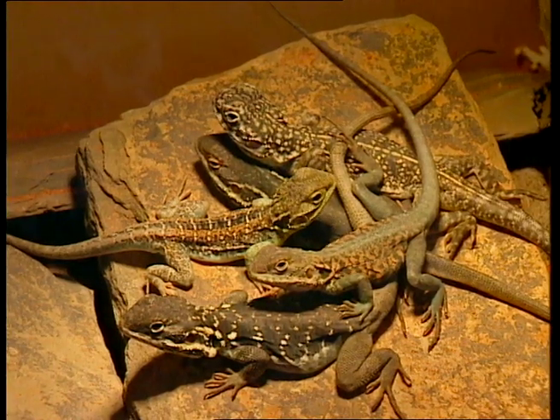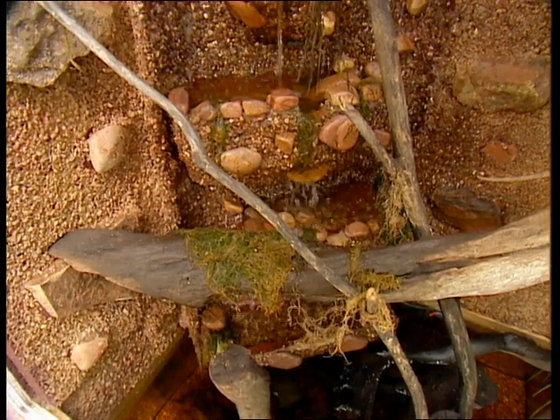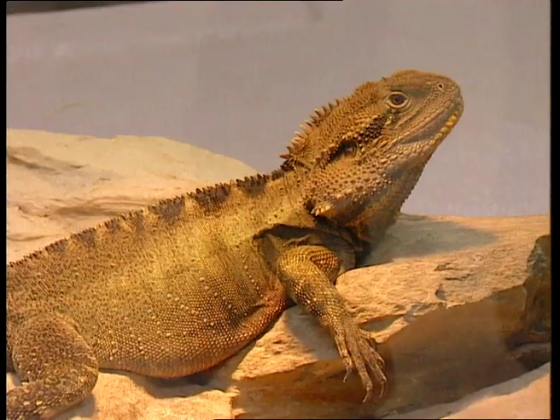Now the cages obviously are scrupulously clean. Yeah, it's all hygiene factor. Like your lounge room, you don't want to be living in a room full of faeces — same as the animals.